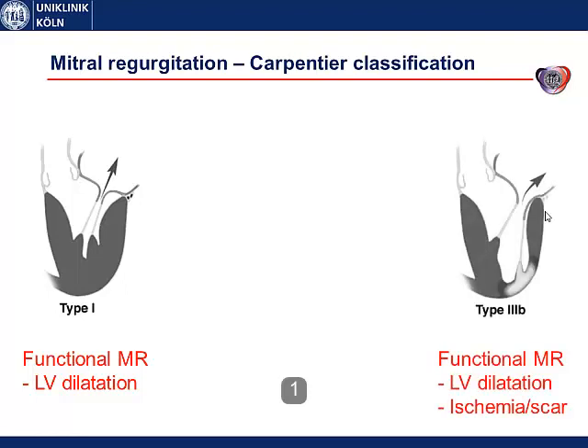The second main mechanism in heart failure patients is type 3b in the Carpentier classification, which is also a functional mitral regurgitation, meaning that the valves are structurally intact but there is a tethering so they cannot reach the annular plane during systole. They are tethered by the chordae, and this may happen in left ventricular dilatation or if you have a regional displacement of the papillary muscles in ischemic tissue or in scar tissue.